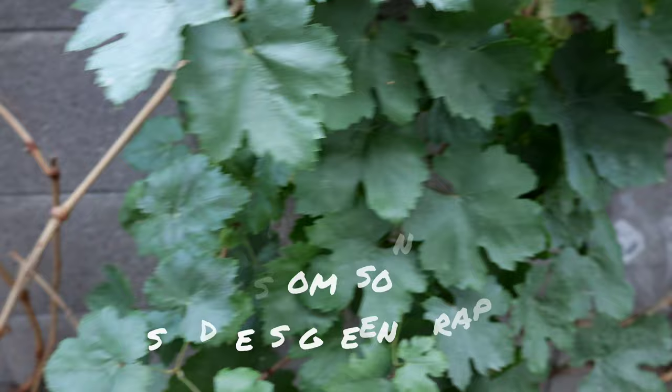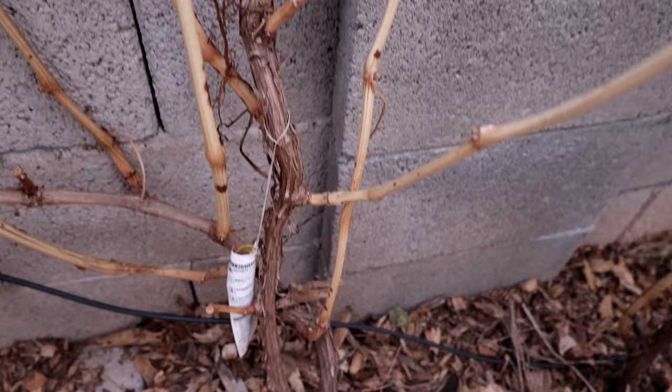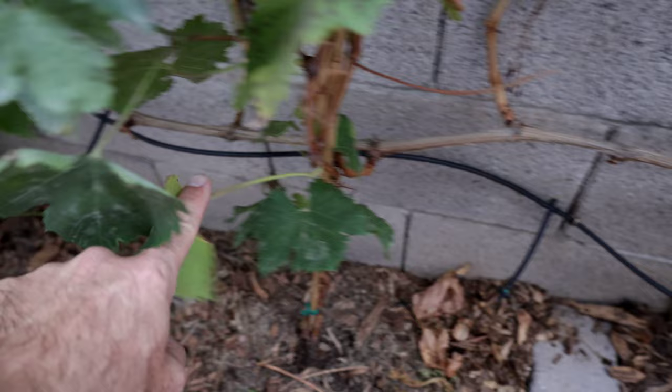Right next to those are the Thompson seedless green grapes. We were eating green grapes all summer long — Thompson seedless did really, really good. All you see here is the fall flush. We cane-pruned this thing heavily — pruned it down 90%, leaving just one cane — and it produced a ton of shoots off that one cane. Cane prune Thompson seedless for the best results.